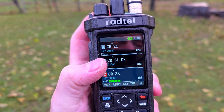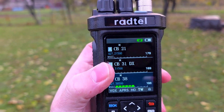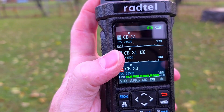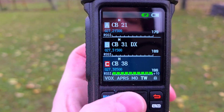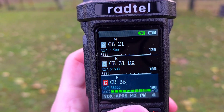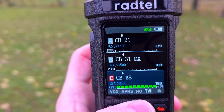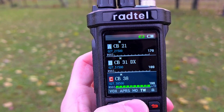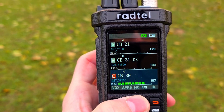Most of the traffic in the last years, I would say in recent years, seems to be single sideband on the CB band. There is not much activity on FM anymore — I think the whole traffic has shifted to single sideband on the CB band.